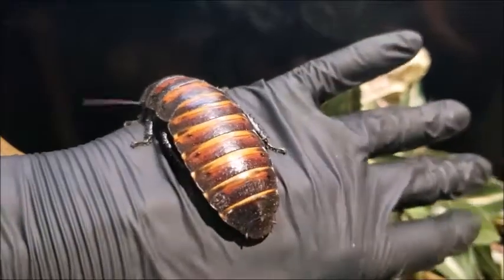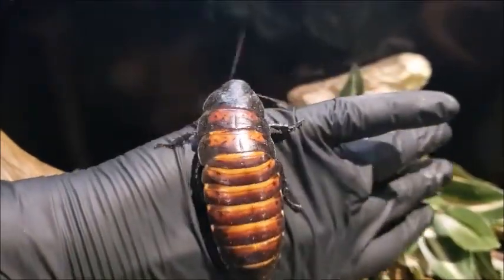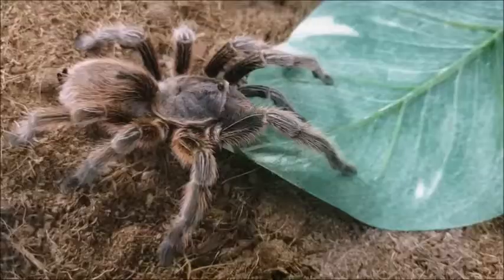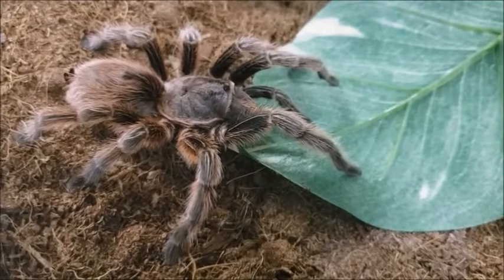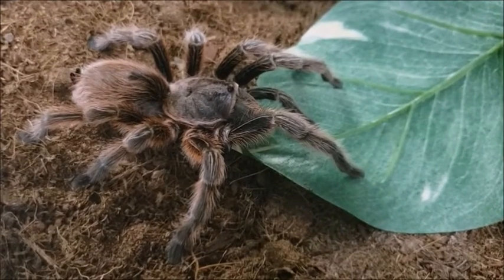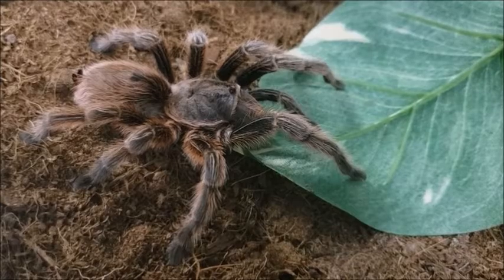Next, they have to have three pairs of jointed legs that are attached at the thorax. Do you see how the legs are growing out of the middle of this insect's body? So, is a spider an insect? Well, they have eight legs and their bodies only have two parts, so no. Sorry spider, we'll talk about you later, promise.